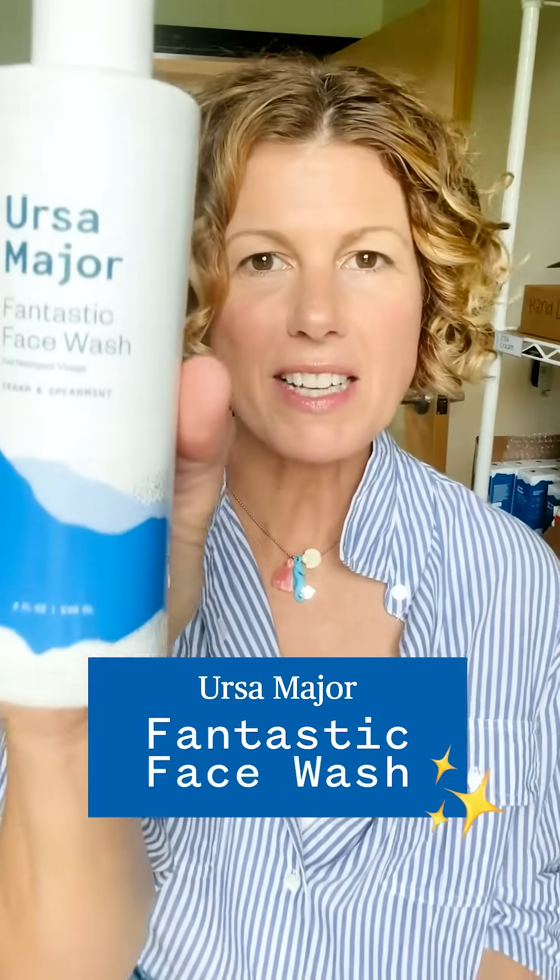People that use this product are obsessed with it, including me. I will never, ever give up this face wash. It is incredible. It helps my skin stay so clear and so vibrant. So fantastic face wash.